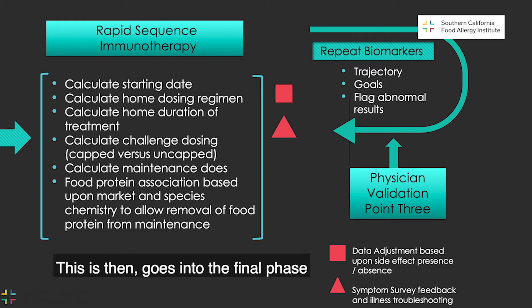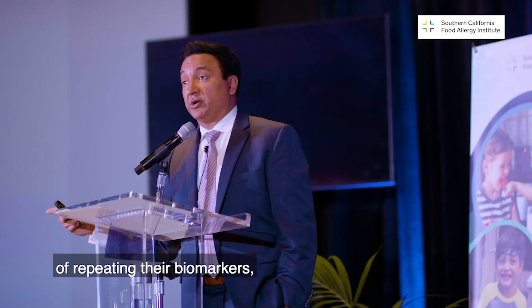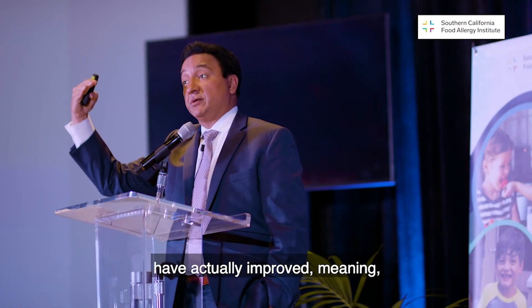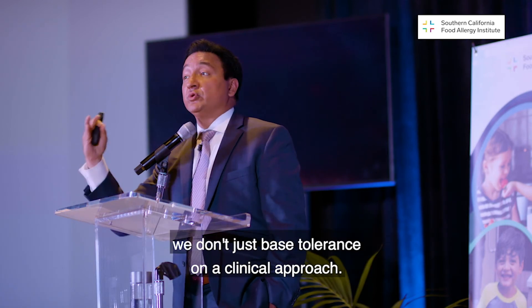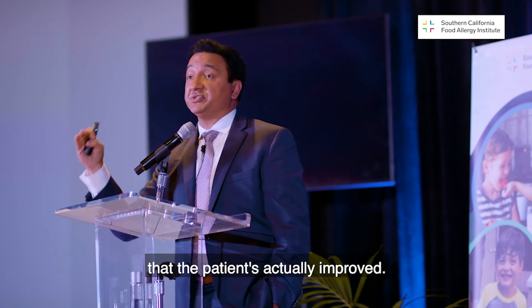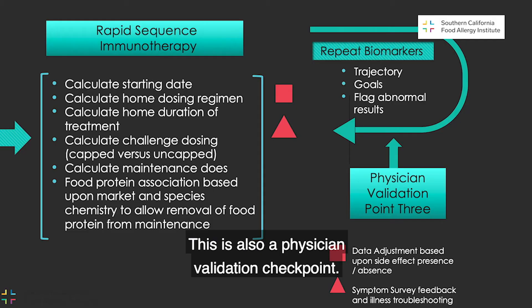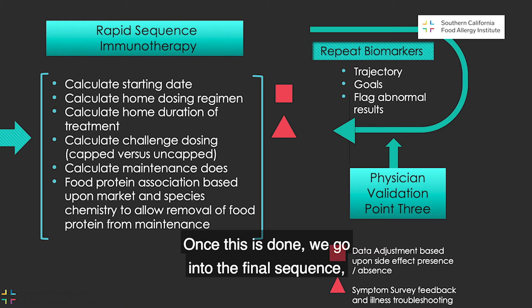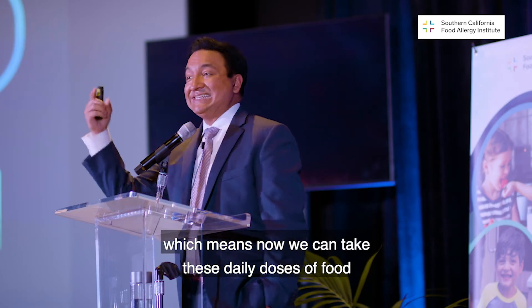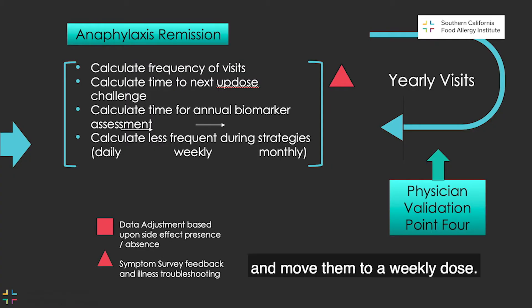This then goes into the final phase of repeating their biomarkers — meaning they finish their initial phase of treatment and we want to see that their numbers have actually improved. We don't just base tolerance on a clinical approach; we want to know at a molecular level that the patient has actually improved. This is also a physician validation checkpoint. Once done, we go into the final sequence, which is pure remission — taking these daily doses of food and moving them to a weekly dose, maybe every two weeks.